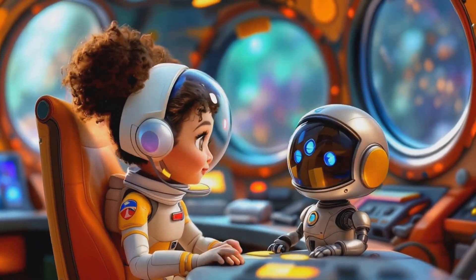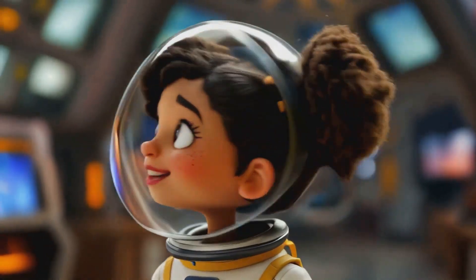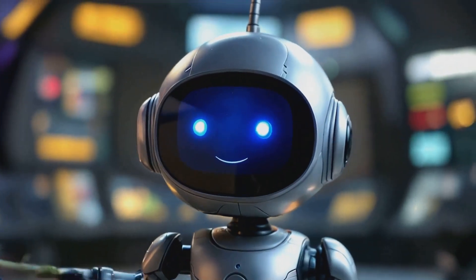Our main character, Astra, is a curious and brave space explorer. Accompanying Astra on every adventure is Nova, her cheerful and knowledgeable robot friend.